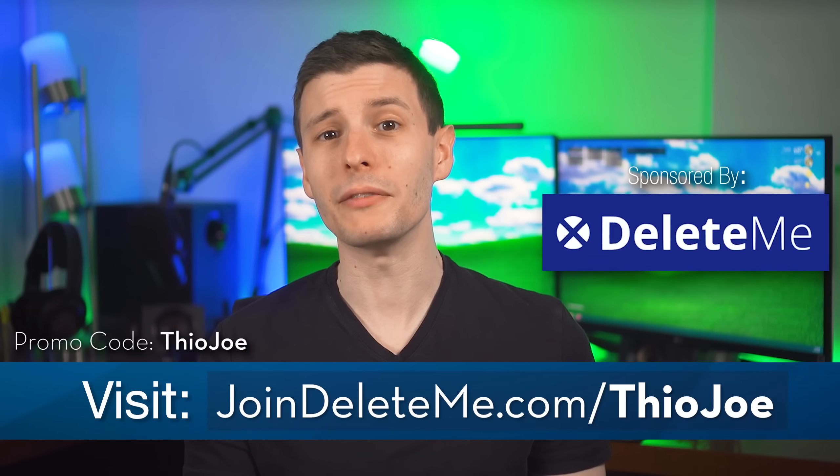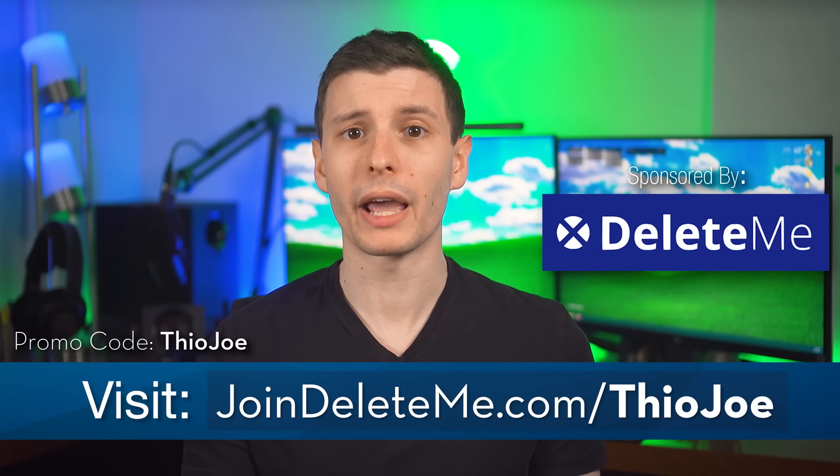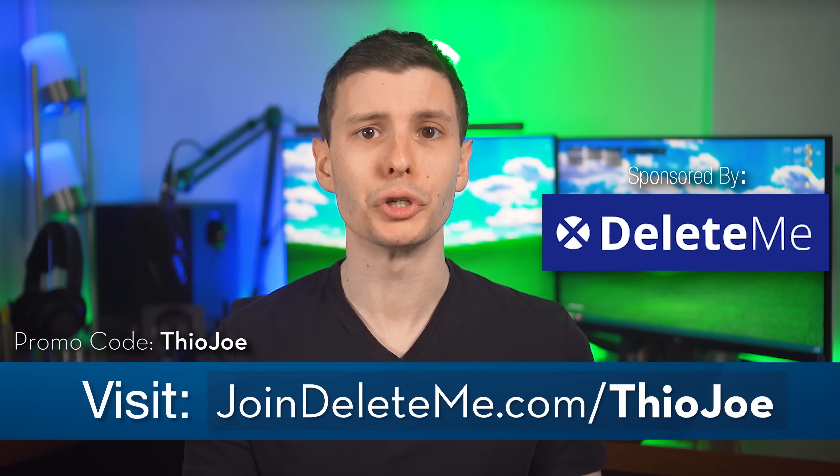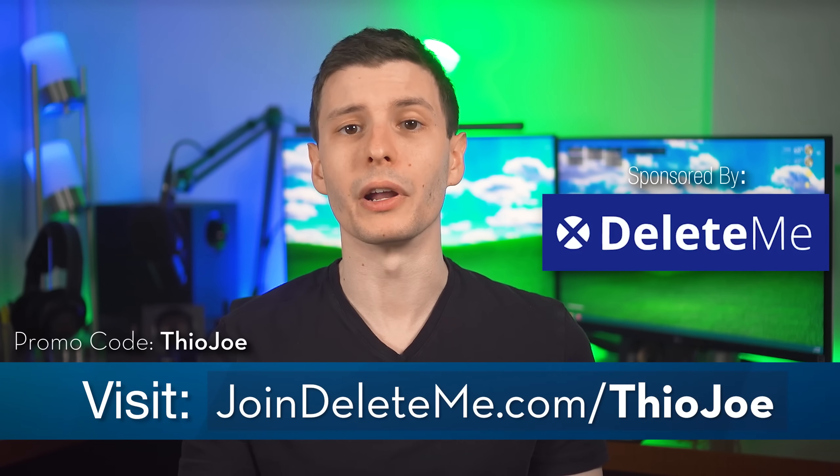Hopefully after hearing all these, you realized you were making a mistake and went and fixed it, or at least learned some things about computers. Let me know in the comments if you learned something. Thanks again to DeleteMe for sponsoring — go to joindeleteme.com/TheoJoe and use promo code TheoJoe for a discount. If you want to keep watching, check out my video on using the wrong type of USB-C power charging cable and not getting the charging speed you could be getting. Thanks for watching!